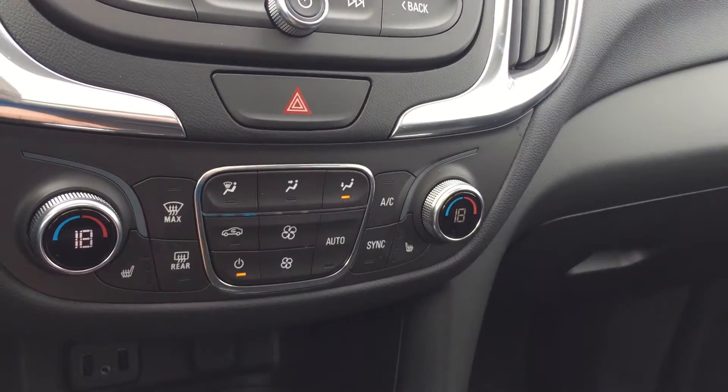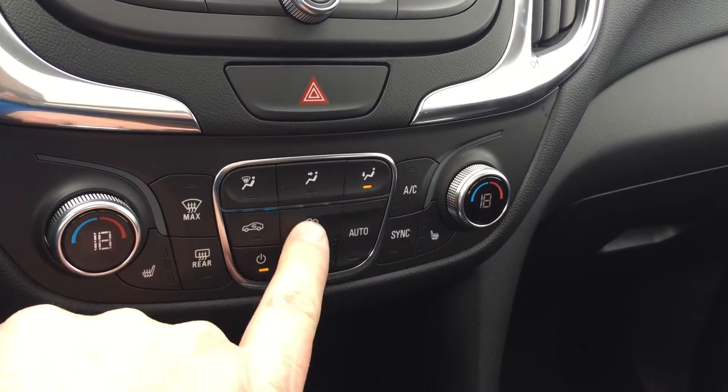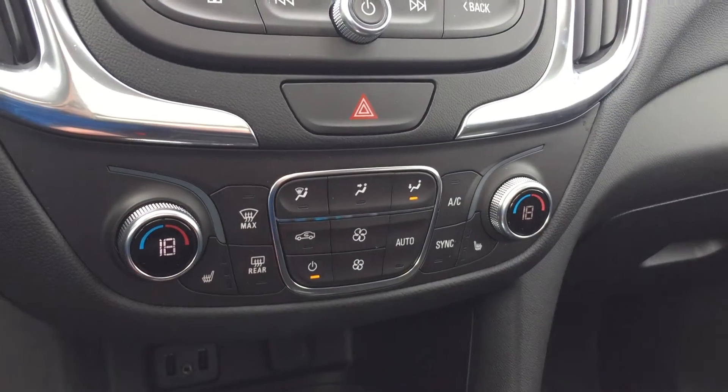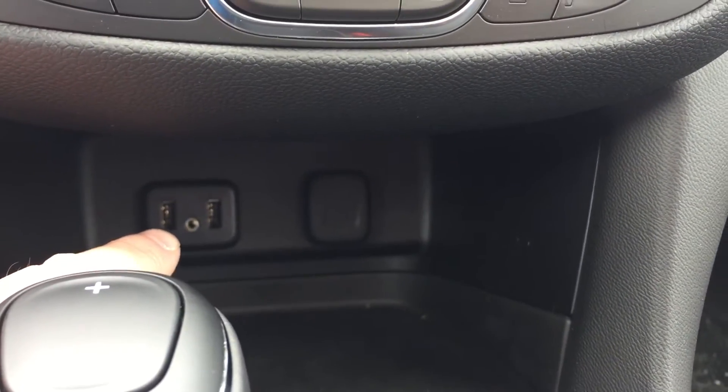You have dual climate zones, heated seats for the driver and heated seats for the passenger. Your hazards are here, along with fan speed operation — slower or higher fan speed — and these lights that look really cool, especially when it's a little darker. There are two USB ports — not one, but two — an auxiliary audio input, and auxiliary power.